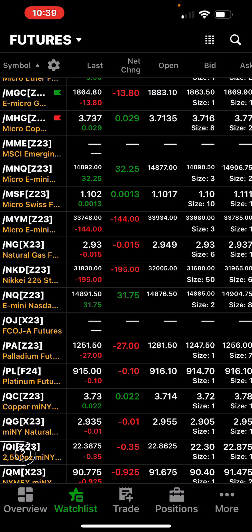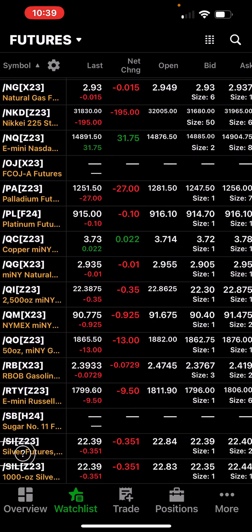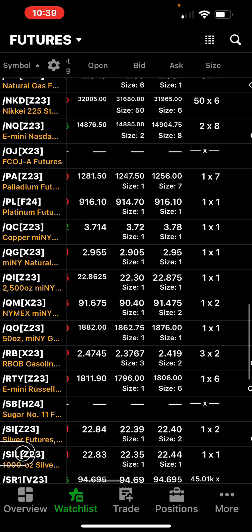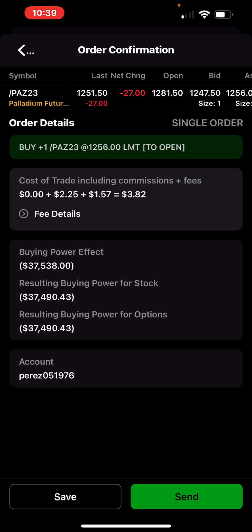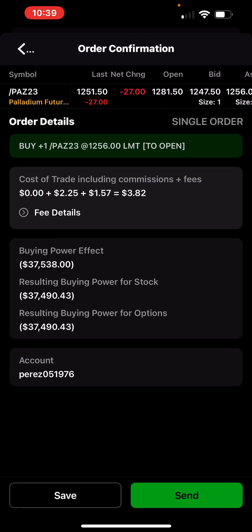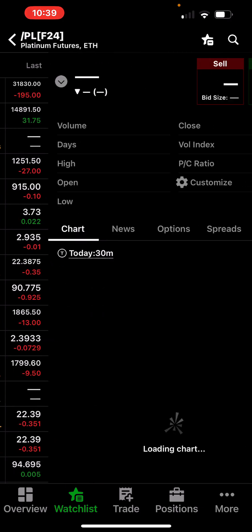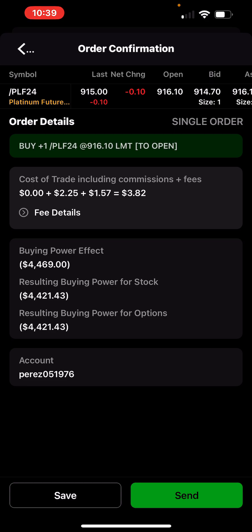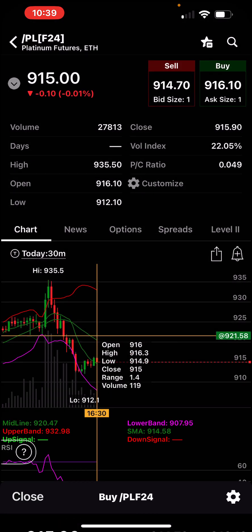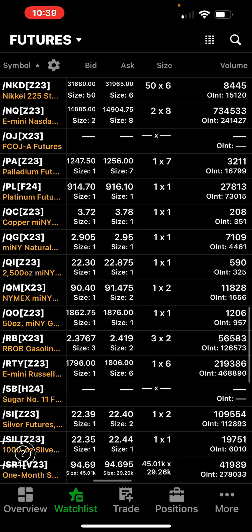Those are your micro products — the ones I mainly trade. Palladium and platinum are two products that are too big. The palladium contract costs $37,500 if you want to buy or sell it. Platinum is about $4,500 — I never mess with platinum, maybe I should. Platinum actually held up compared to the other metals today and had 27,000 contracts trade.